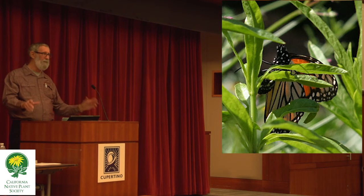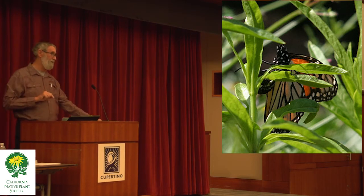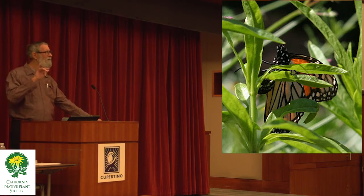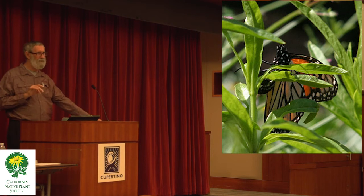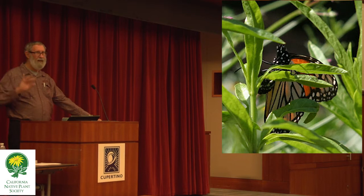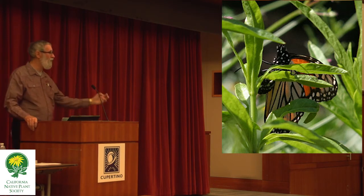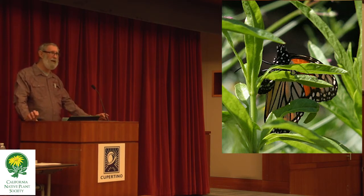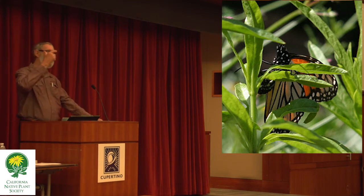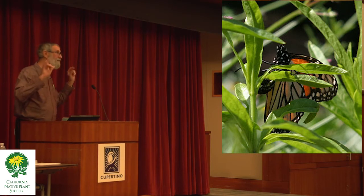The milkweed is illustrative of the problem we have with many plants for many butterflies, and why butterflies are in trouble — especially regarding their native hosts. The native hosts of many of our butterflies are now extremely rare, even in our preserves. Many have never been cultivated, and many others are barely cultivated. The narrow-leaf milkweed is a good example — it's not showy enough to have attracted the attention of most horticulturists.